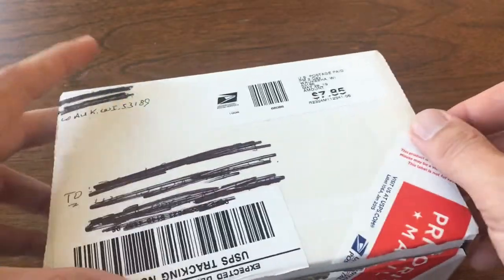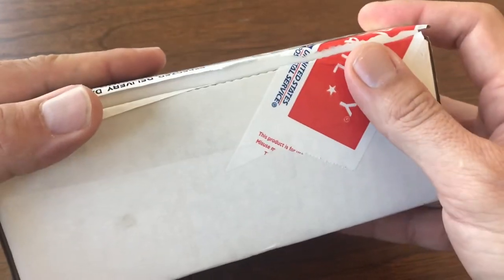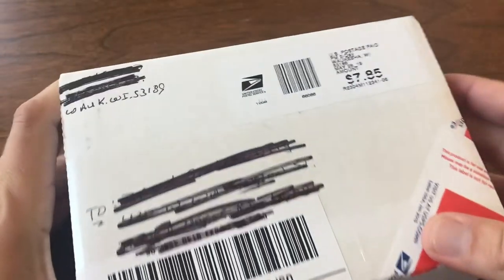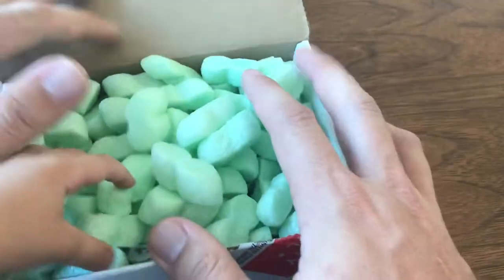Welcome back to Vintage Diecast Restoration. It's Saturday and that means it's time for open cars. I've got a package this week from — you guys will recognize — Walking in Wisconsin. These are from Jeff.